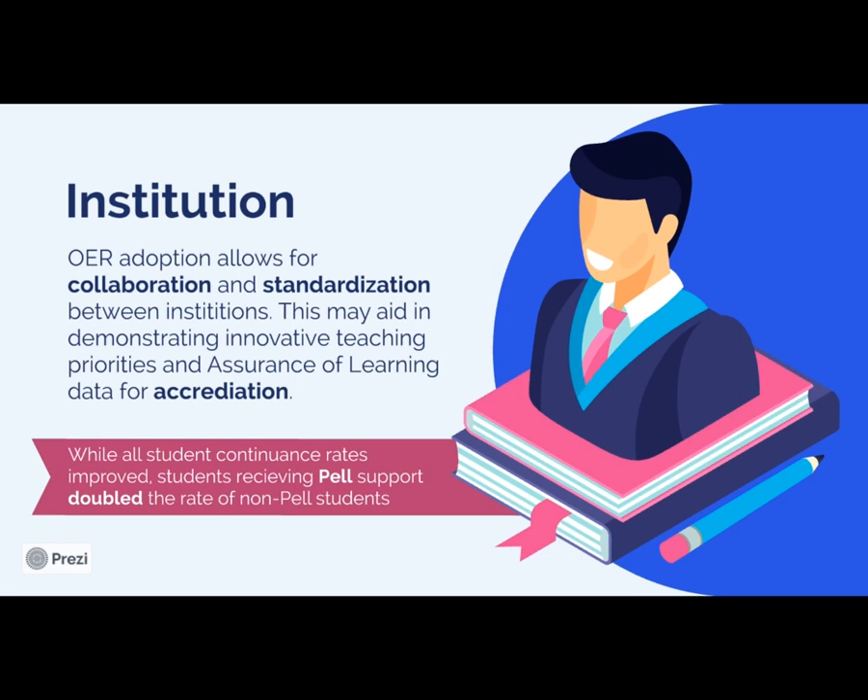Pulling back from that study that looked at the effects on D, F, and W grades — while D, F, and W grades decreased for all students, they decreased at a rate twice as much for Pell students. Those students receiving Pell support — your most at-risk students — we have seen that OER has a significant effect on reducing those withdrawal rates.